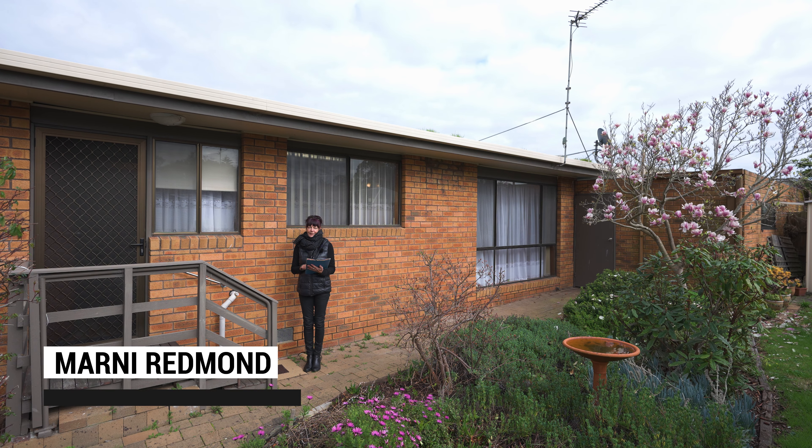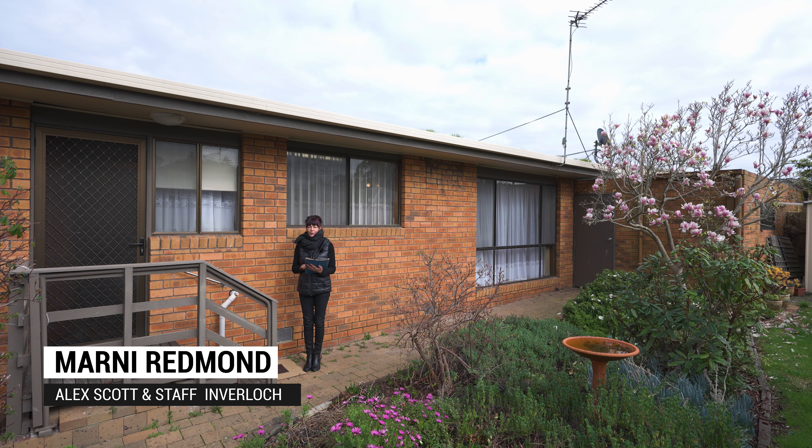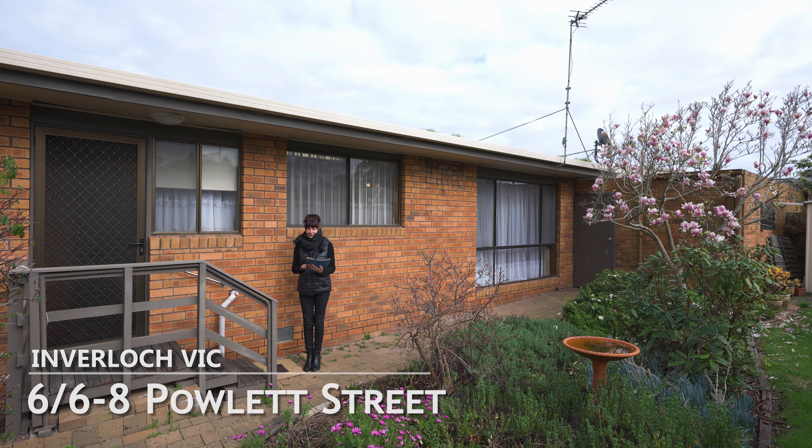Hi everyone, I'm Marnie Redmond from Alex Scott & Staff Inverloch. Welcome to Unit 6, 6-8 Powlett Street, Inverloch.